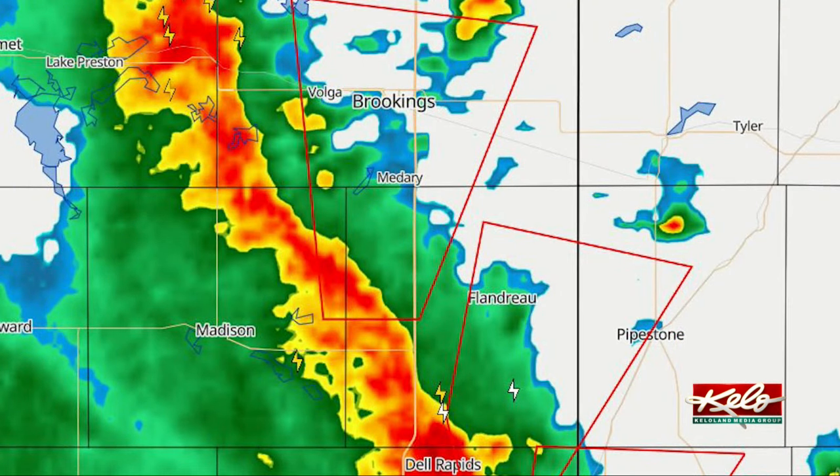But with the QLCS situation, it's a little more difficult. You're looking for those little notches, those little twists within the wind field.